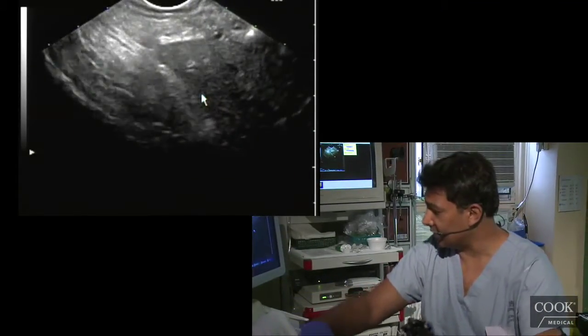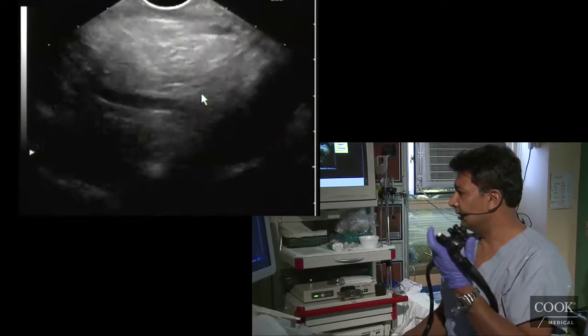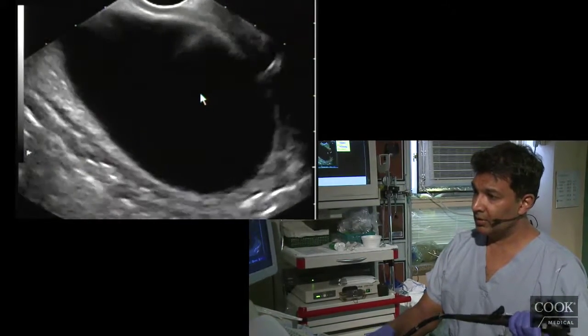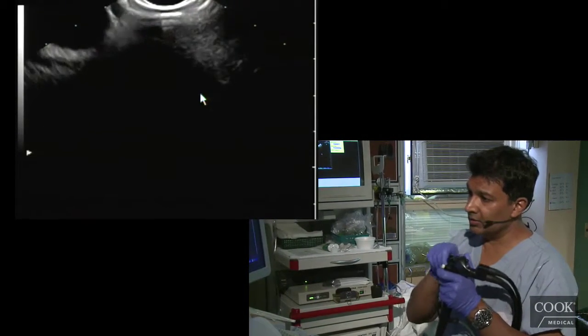Unless it's really a potentially operable candidate. This lady is about 85, so I don't think she's really a surgical candidate. So there's no point in really doing that node — we just need to go for where the highest likelihood of a diagnosis is, which is the mass.